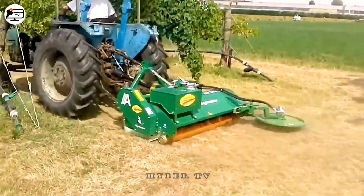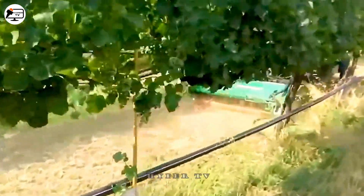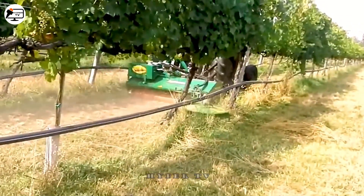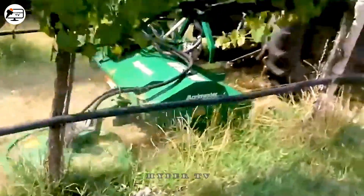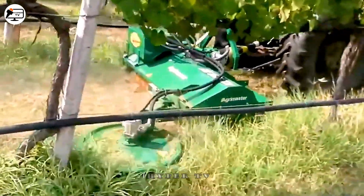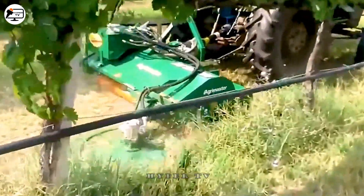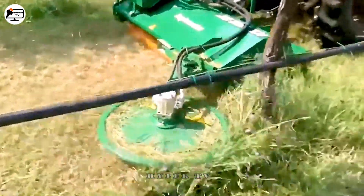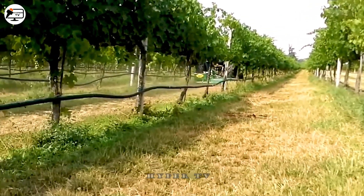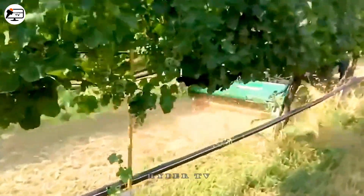For vineyard maintenance, a specialized grass trimmer machine proves indispensable. This ingenious device boasts a rotating lawn mower positioned centrally to clear areas between vine rows. It also incorporates a circular grass cutting tool equipped with a spring to closely follow the vine's base, ensuring effective grass removal while safeguarding its integrity and fostering optimal grapevine growth.